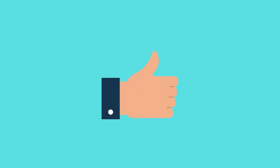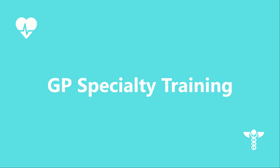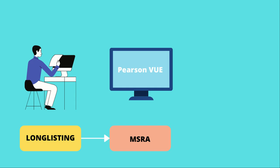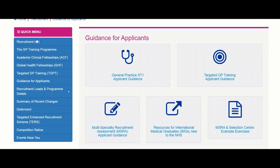Go ahead and give this video a like if you want to become a GP — this helps me know whether you want more videos like this. The GP application process consists of 3 stages: stage 1 is long-listing, stage 2 is MSRA which is a Multi-Specialty Recruitment Assessment, and stage 3 is a selection centre. The recruitment process is managed nationally by the GP NRO, which stands for GP National Recruitment Office.